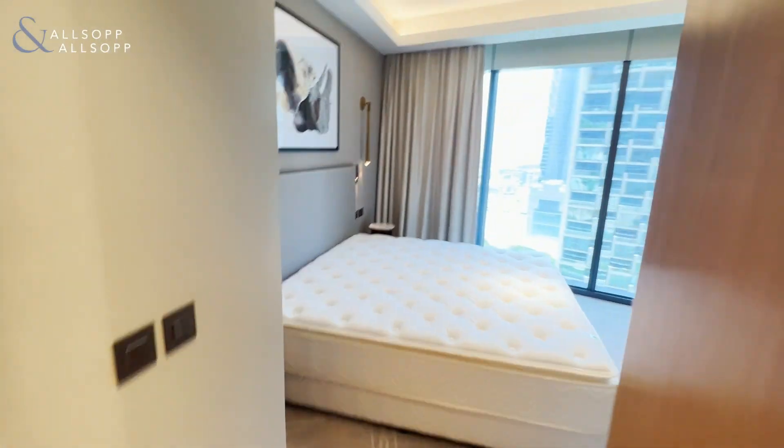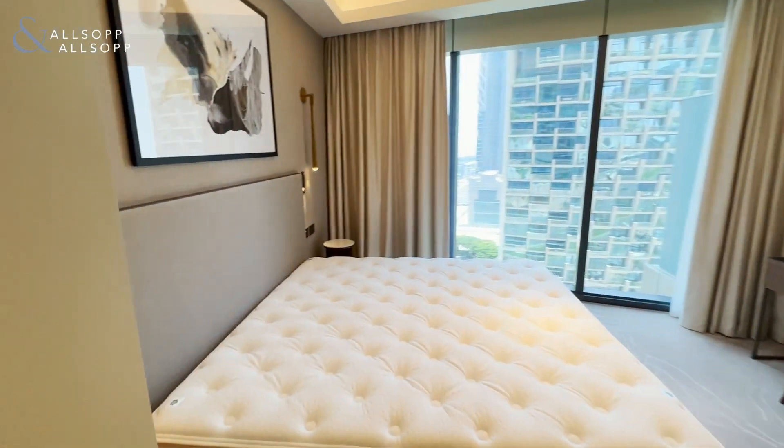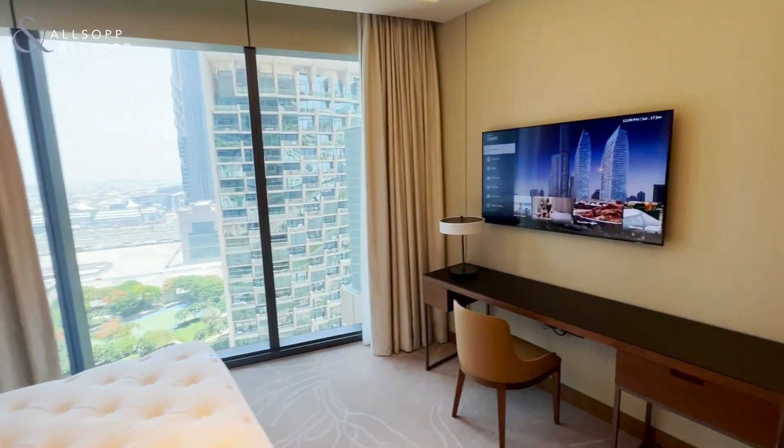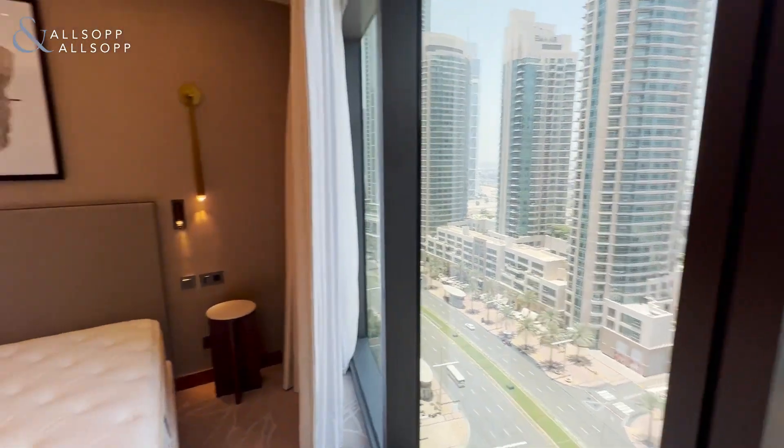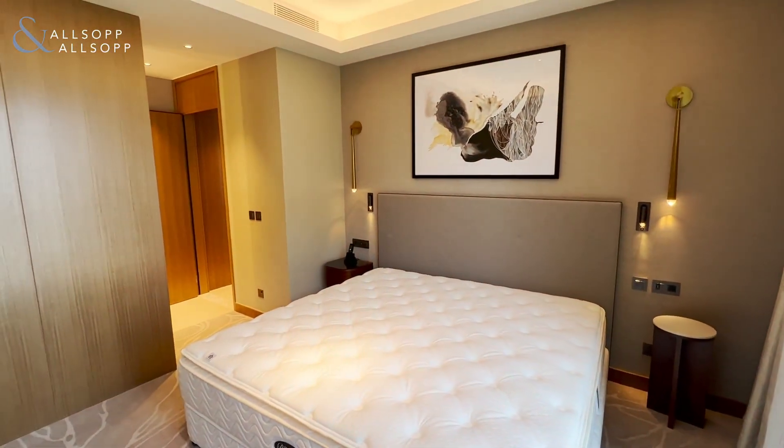Into the bedroom area, again floor-to-ceiling windows with a sea view and views over onto the boulevard. For more information or to arrange a viewing, please contact me on the details provided.